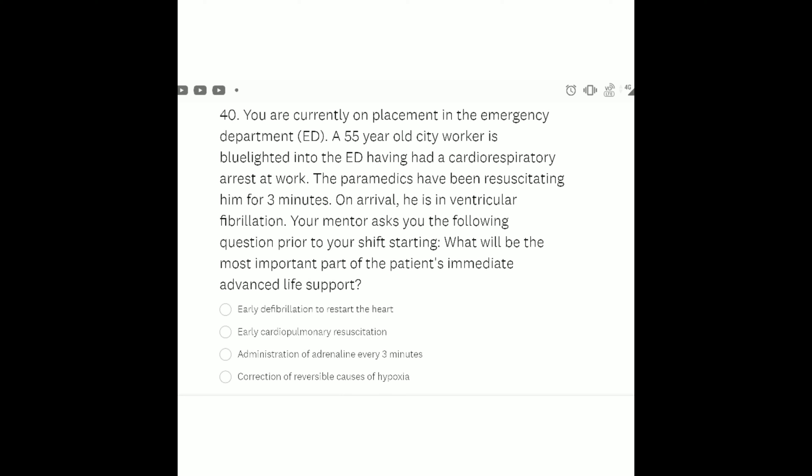The most important question in this session — question number 40: You are on placement in the emergency department. A 55-year-old city worker is blue-lighted into the ED having had a cardiorespiratory arrest at work. The paramedics have been resuscitating him for three minutes. On arrival he is in ventricular fibrillation. What will be the most important part of the patient's immediate advanced life support? Option A: early defibrillation to restart the heart. The right answer is Option A.